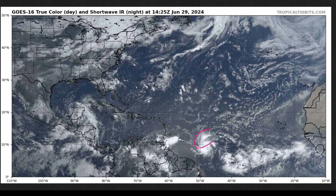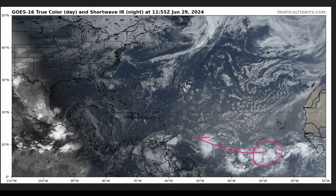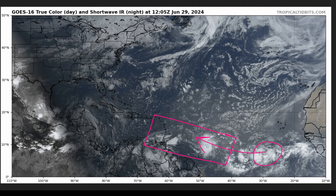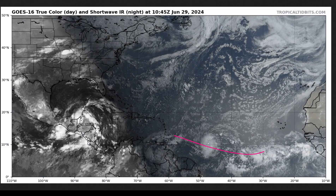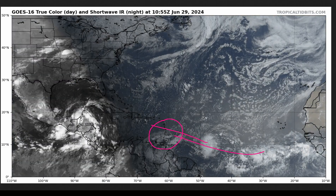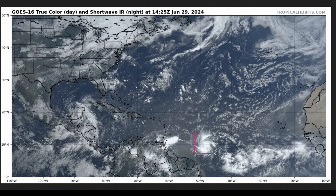We've also got, behind Beryl, another tropical wave that came off of Africa a couple of days ago. This wave is going to be tracking west throughout the rest of the weekend into the next week, and now has greater odds of developing into a tropical storm. It looks like we could be looking at more impacts following Beryl in the Lesser Antilles, and this is yet another system to watch. But we'll deal with one system at a time and focus mainly right now on Beryl.